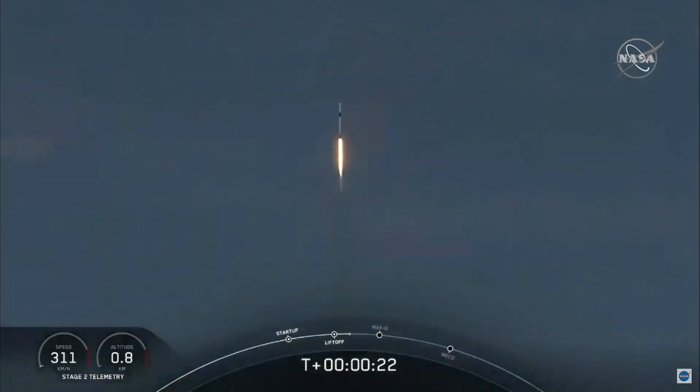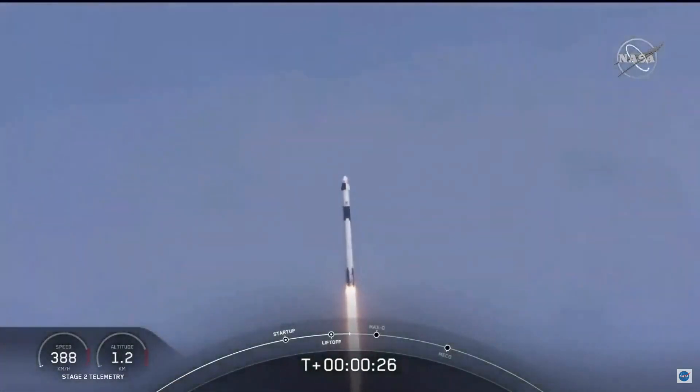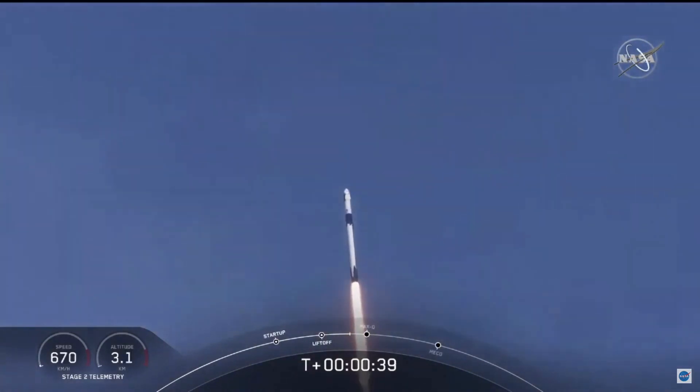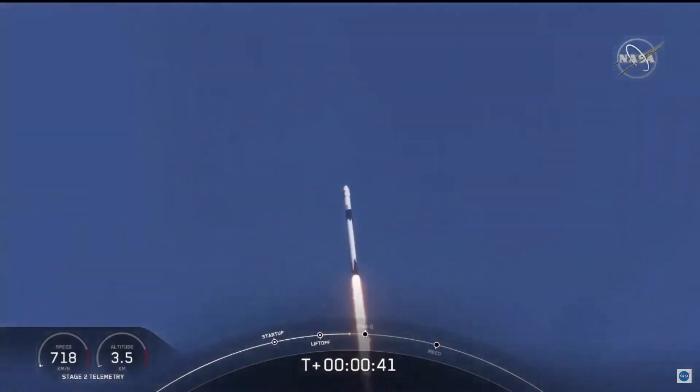20 seconds into flight, stage 1 propulsion is nominal. At T plus 30 seconds into this historic mission, flying crew on board Dragon and Falcon 9 — look at them go. Falcon power, telemetry nominal.